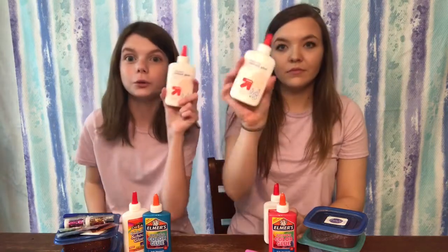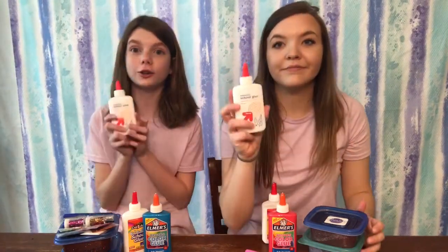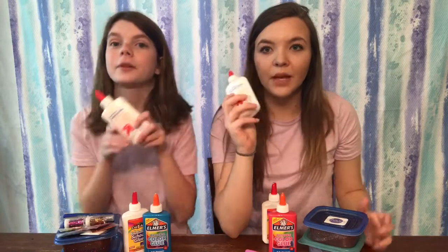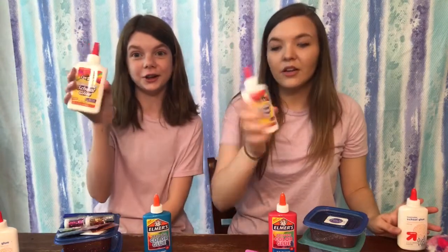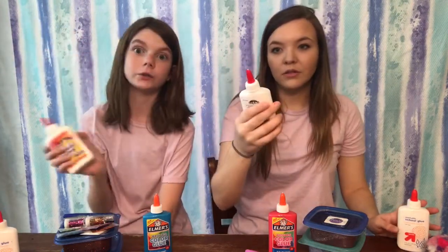We have this really cool washable Target brand glue — it's so thick. If you use that one, it's really thin and cool. So you get one of these. And then you get these Crazy Art washable school glues. We've used them before and they're really good for slime — they really fit.